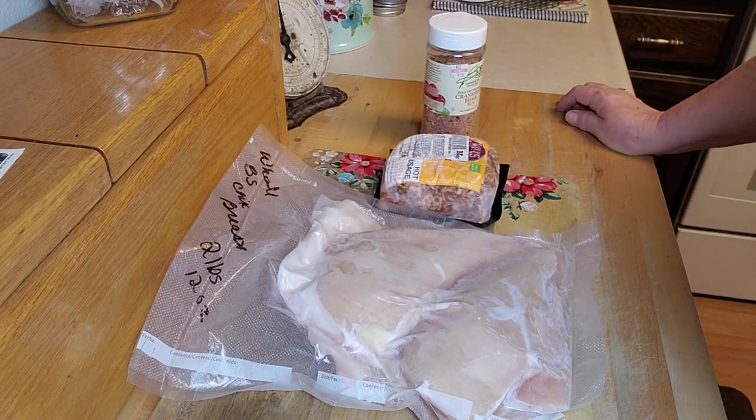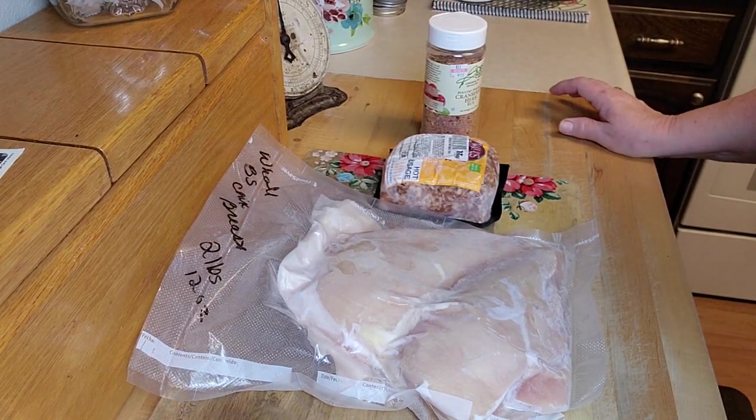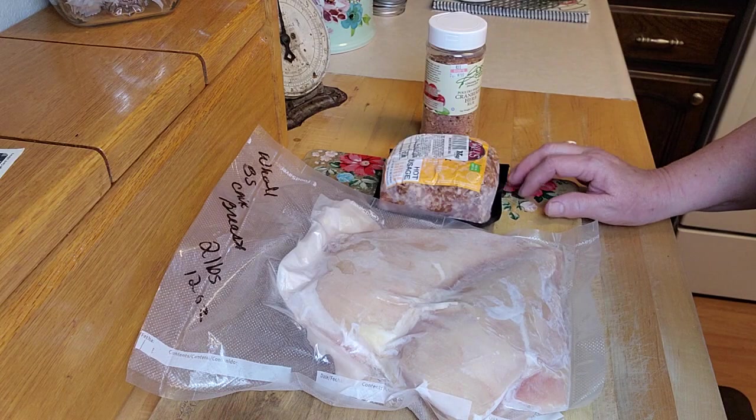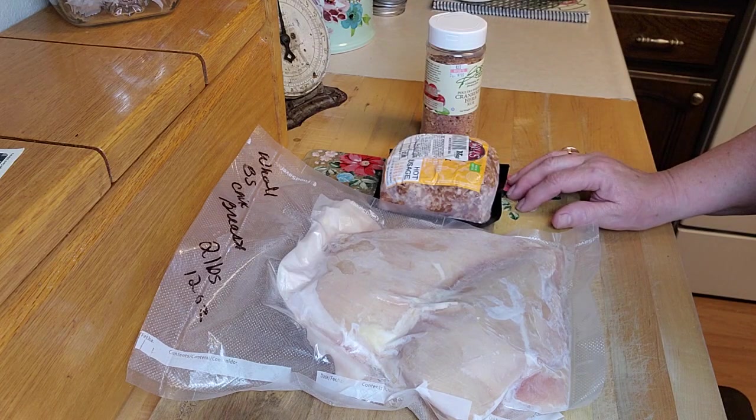Hey creative friends, welcome to my channel. Here we are, it's Sunday — I realize this is a little late, but I had a heck of a day today. I have barely got to my freezer to pick out the meat that I'm going to use for my recipes next week.